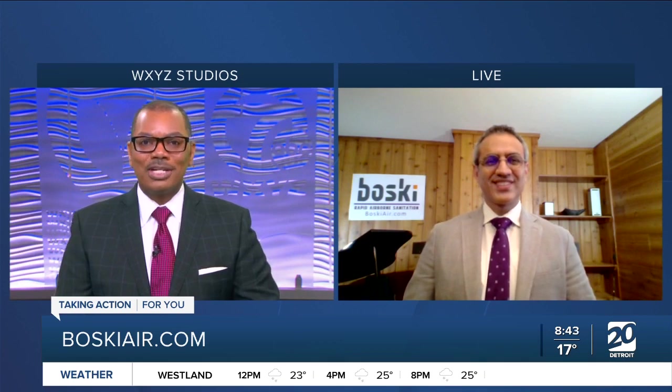Homan Banai of Bosky Air Purifiers — thank you so much for joining us this morning. Really appreciate your time and your insight, and we'd love to see how the device does. Thank you very much for having me.